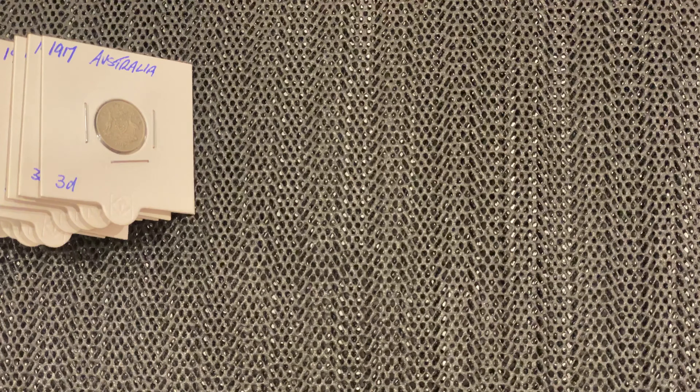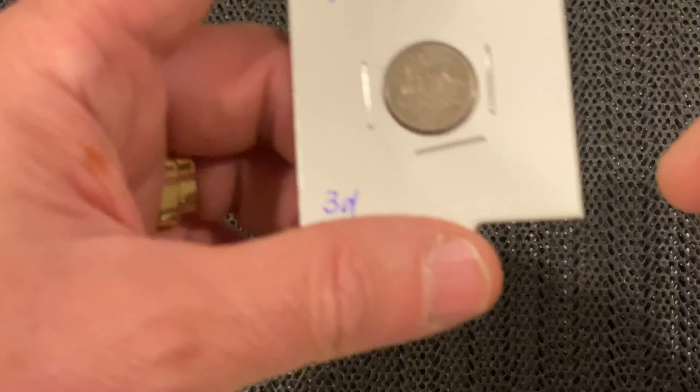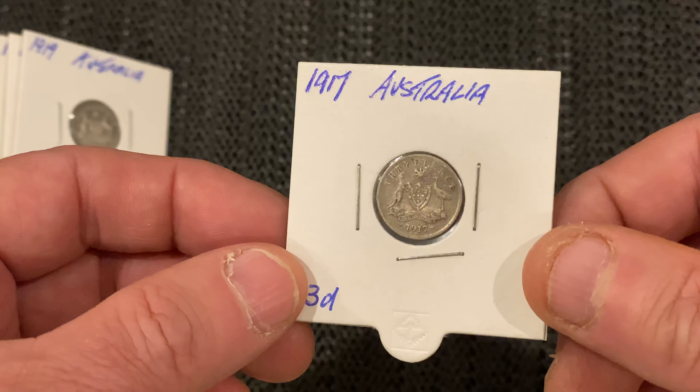The next series is the George the Fifth, which went from 1911 to 1936, and they contain 92.5 percent silver. I've got one from 1917, which is 92 and a half percent silver.